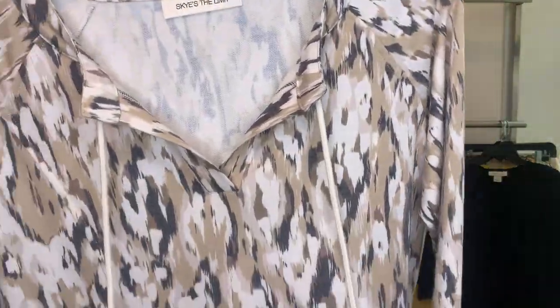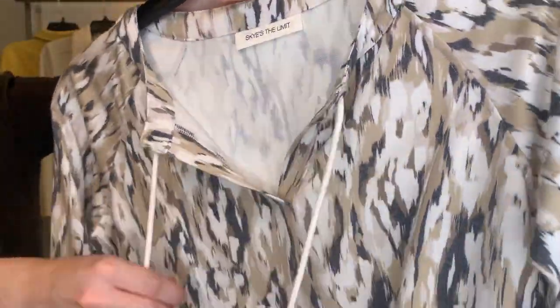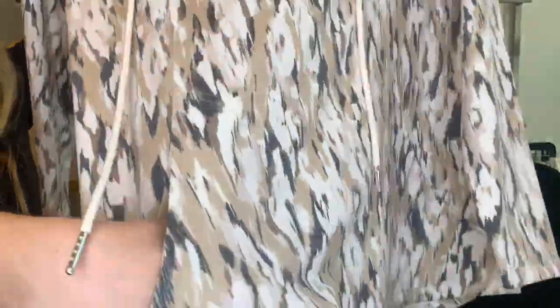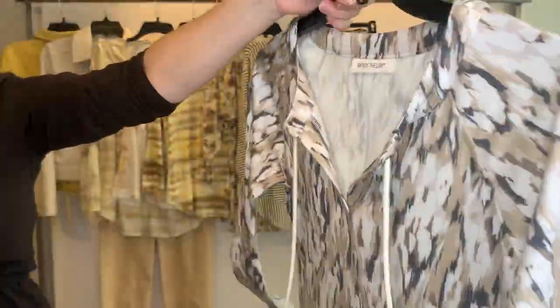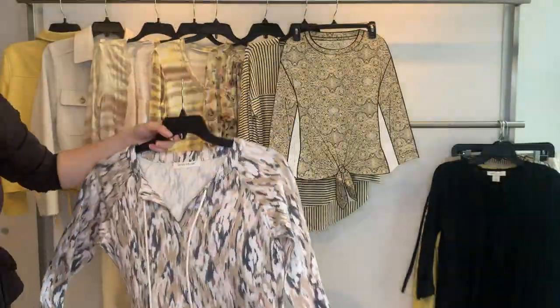We have another athleisure style, 25558 — a split neck with ties and cute little pockets. Cost $19.79, retailing at $59 in our soft tattoo fabric.